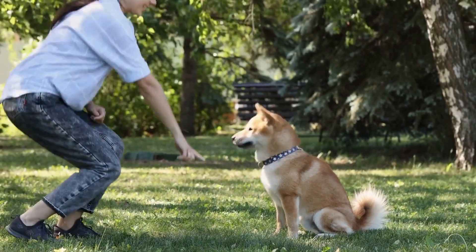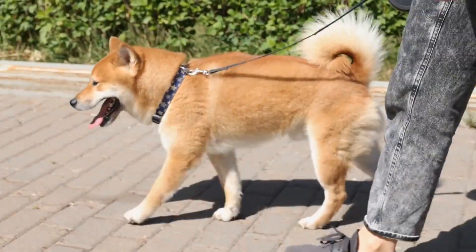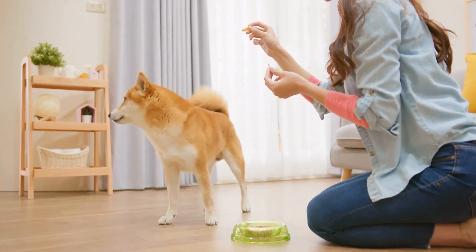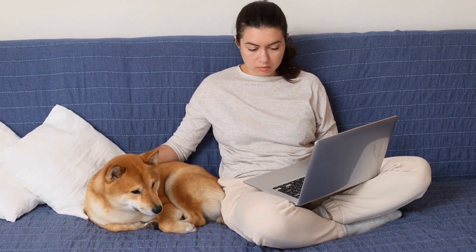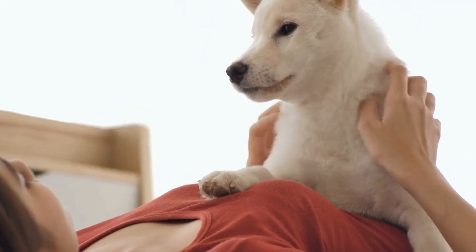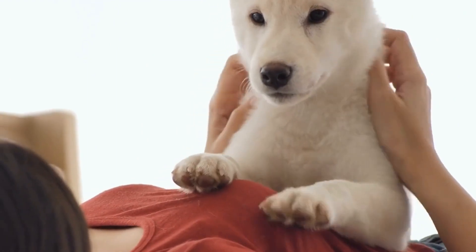Shiba Inu and Food Allergies: Identifying Common Triggers. Food allergies are not exclusive to humans — they can also affect our beloved pets. Shiba Inus, known for their distinctive appearance and spirited personality, are not immune to food allergies either. As a responsible owner, it is essential to understand the common triggers for food allergies in Shiba Inus and how to identify them. In this article, we will delve deeper into this topic, shed light on the symptoms, and explore ways to manage and prevent food allergies in Shiba Inus.